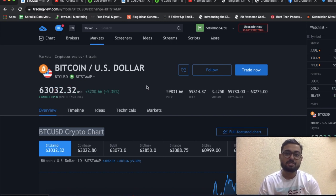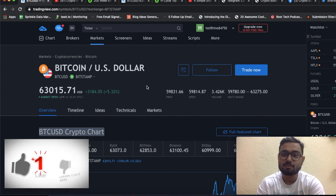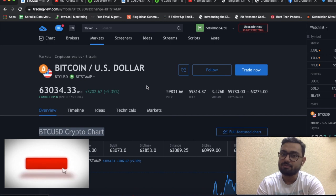One of the Bitcoin charts has recently done something which it has not done since 2017. In this video, we are going to talk about the Pi Cycle top indicator and what it actually means. Have we reached our market top? Stay tuned to find out more.